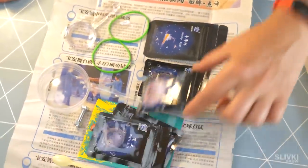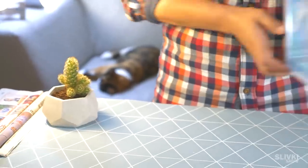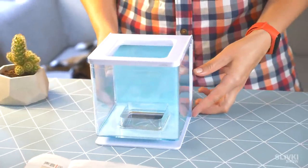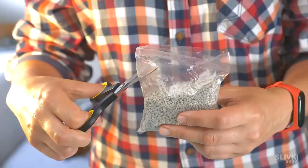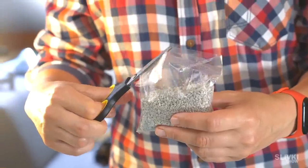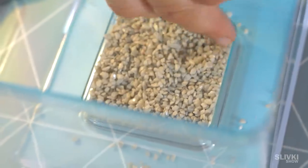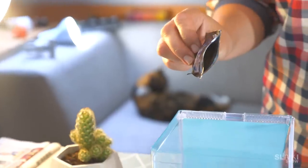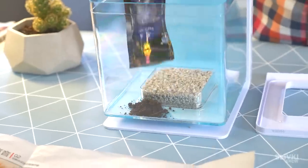They also put some kind of screw with bolt — probably a present. Alright, there is no going back. For the experiment we bought this tiny aquarium. In the set comes decorative rocks. Let's also add them. Now is the time for magical clay, which we place to the sides.